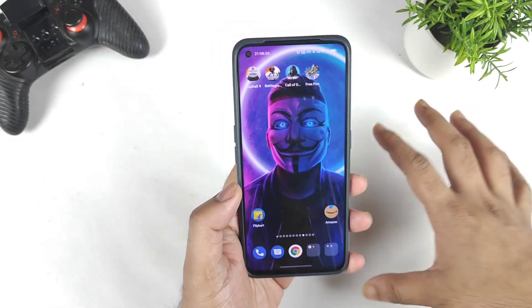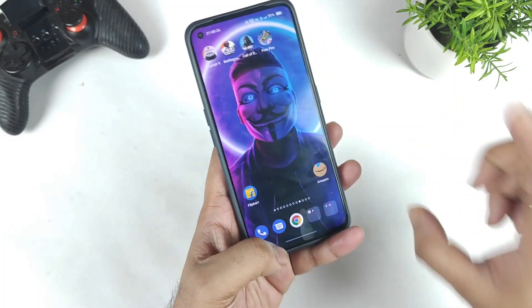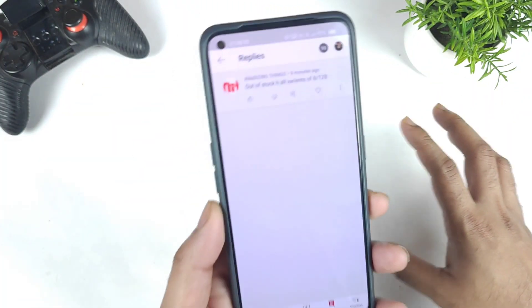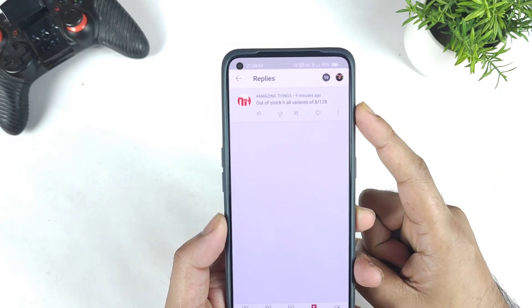The main reason why I am uploading this video is because I am getting plenty of comments regarding this particular topic, which is regarding the out of stock on the Realme GT Neo 2 for the 8GB and 128GB variant.